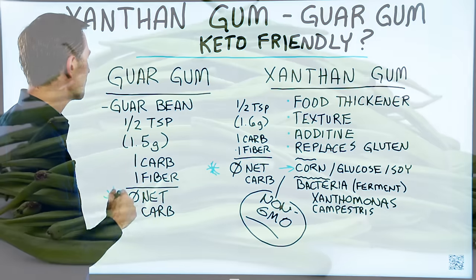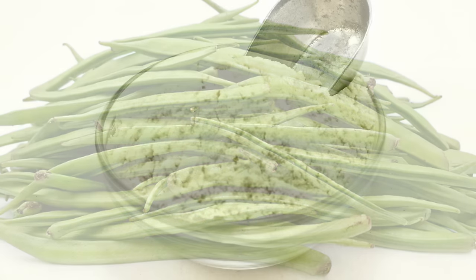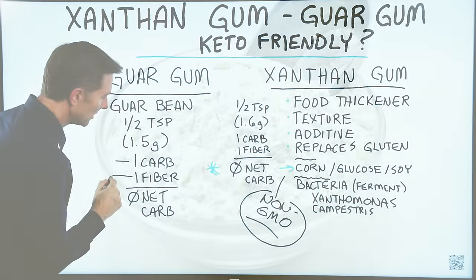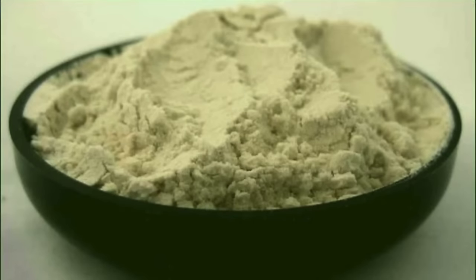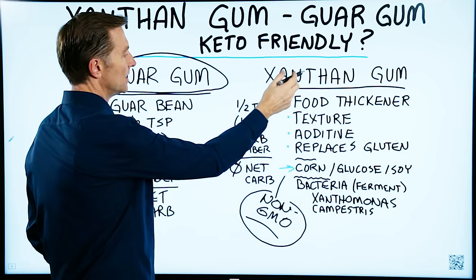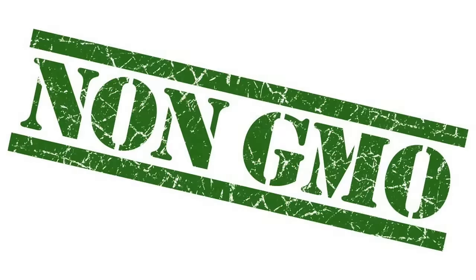Guar gum — what's that? It comes from the guar bean. A half teaspoon, 1.5 grams, will only give you one gram of carb and one gram of fiber, also giving you a zero net carb. So this is good as well. These are very similar, but the big difference is the source. Just make sure it is non-GMO. This one is going to be non-GMO naturally because they don't genetically modify this bean.